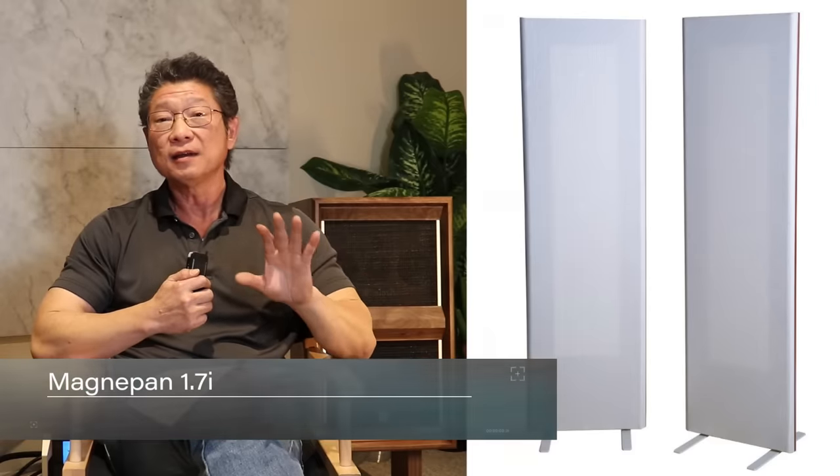For a more full-range sound, the Magnepan 1.7 is the sweet spot in the lineup. For just under $4,000 — $3,995 — you've got more than enough bass for most people, plus that effortless, tall soundstage. The image is more real because it's taller, and it's still completely coherent because all the sound comes from that same panel. Just a fantastic speaker.